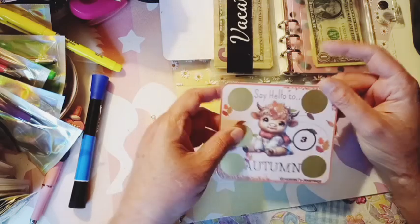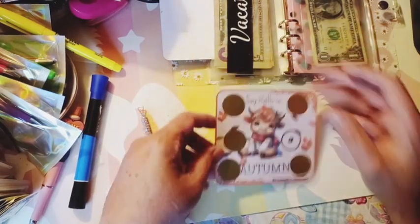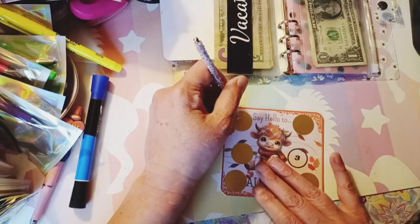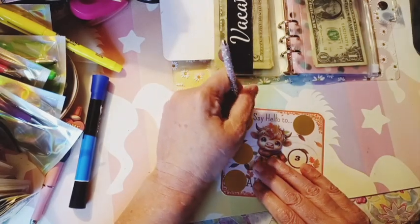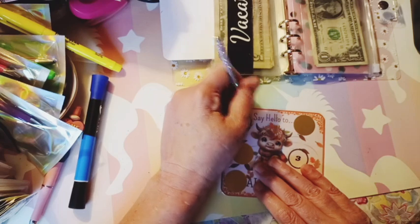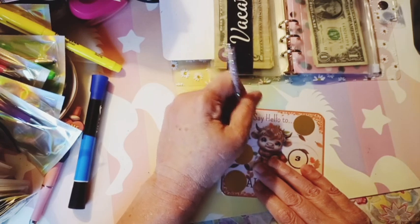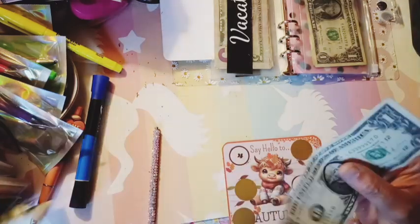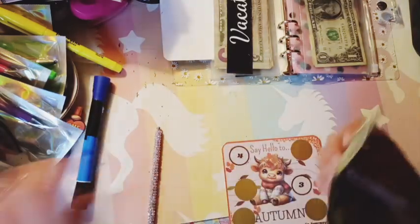And then this one's from Grammy's Journey. Say hello to Autumn. And then we'll do this top one. $4. One, two, three, four.